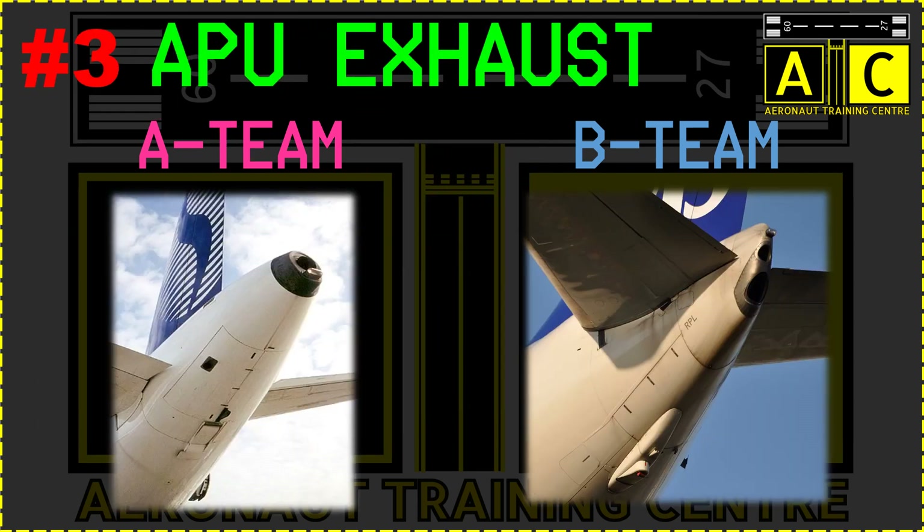Next is the APU area. Have a look at the APU exhaust at the tail. Airbuses generally have a circular tail cone and Boeings generally have a tapered outlet.